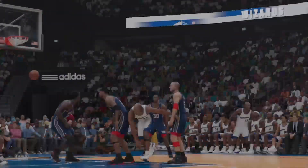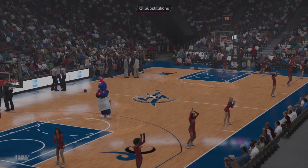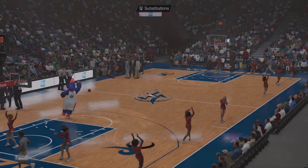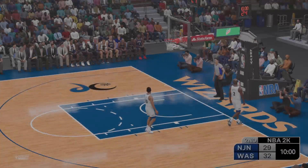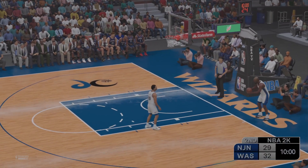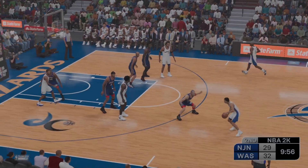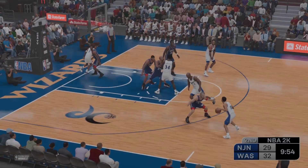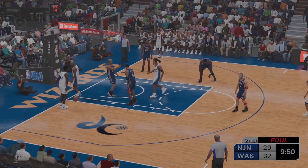Some good action already in this one, but a fairly even matchup after the first quarter. What do you think about what we've seen from the Wizards? In that first quarter, they were intent on just pounding the ball down low. It's worked — they've got a clear edge in points in the paint. Now we'll see if they go with a more balanced attack or just keep on pounding it inside.